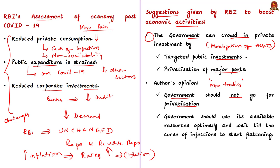As a final point, the government should use its available resources optimally and should not wait for the infection curve to start flattening before committing to further spending. Later, when consumers regain confidence to go out and spend more, the government can start regular spending activities to revive economic activity.